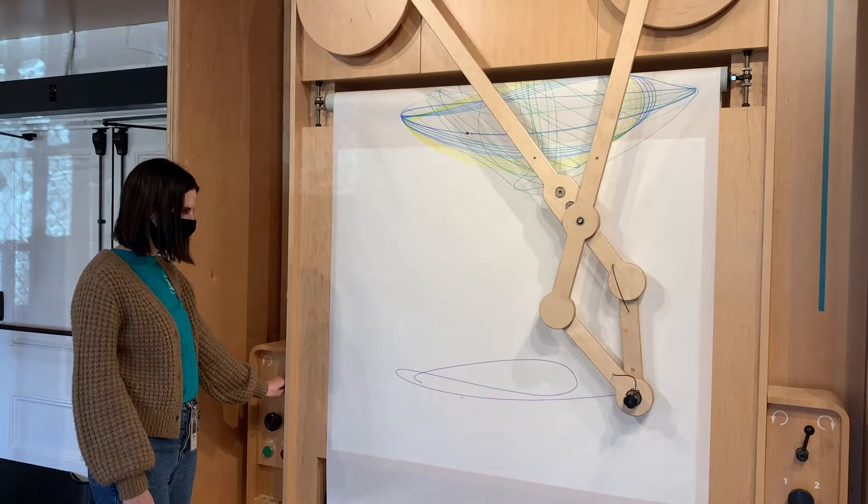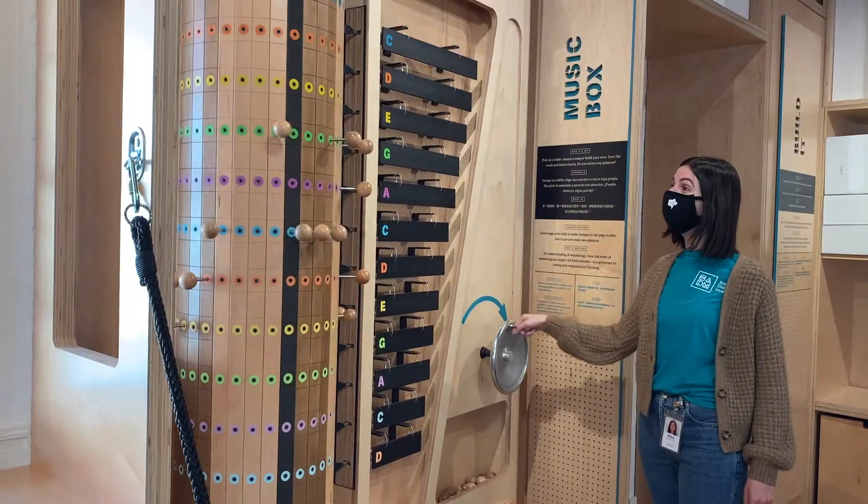You should arrive right at the start of your exhibit preview ticket time to have one full hour to enjoy both exhibits. We also recommend heading to the next exhibit about 30 minutes after you've experienced the first, to give everyone enough time to enjoy both exhibits.